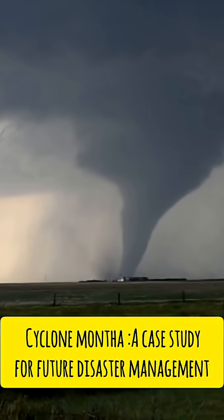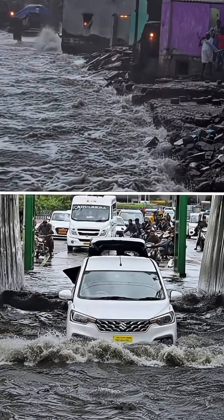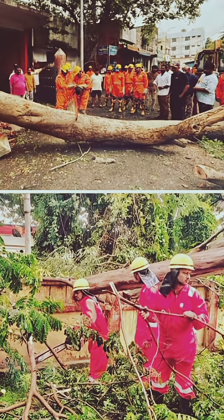Cyclone Montha, a name as soft as a flower but powered as fierce as a storm, has decisively made a landfall on the eastern coast of India. Though the storm was fierce, India's preparedness was stronger this time. Let us decode how it formed, how India responded, and what lessons it leaves for future governance and climate resilience, and how it became a case study for effective disaster management.